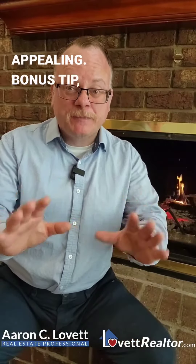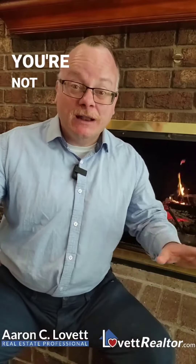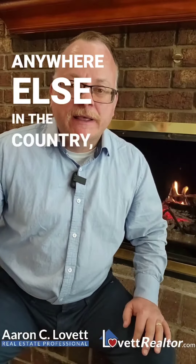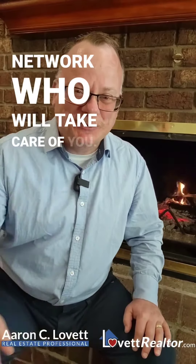And then your bonus tip: call me. If you're local to Middle Tennessee, let's see how I can help. And if you're not local — if you're anywhere else in the country — let me connect you with an excellent realtor, someone in my network, who will take care of you.